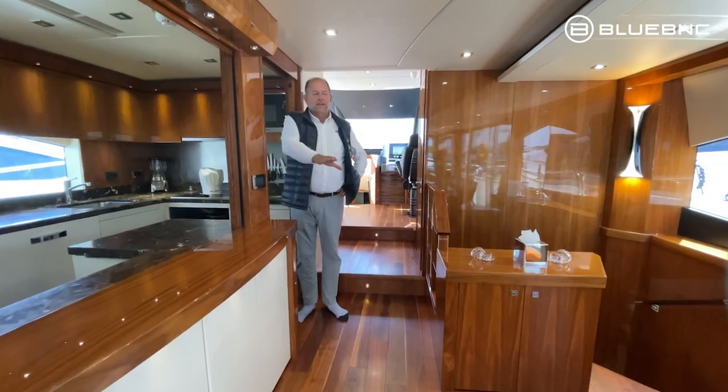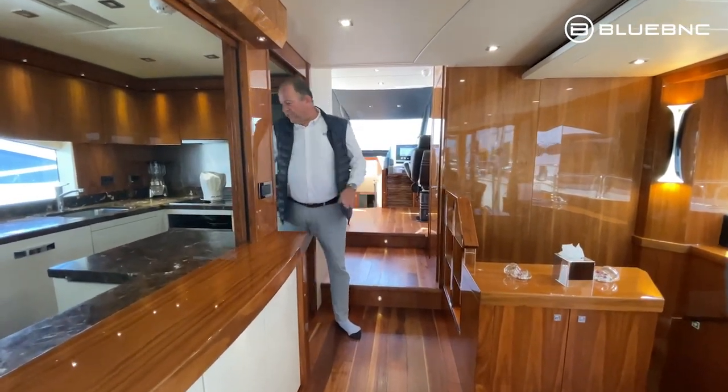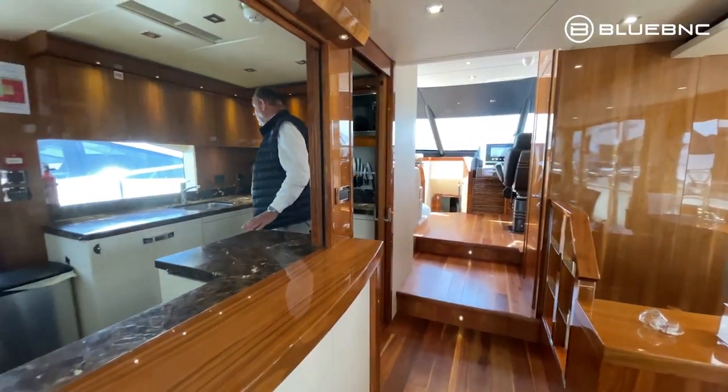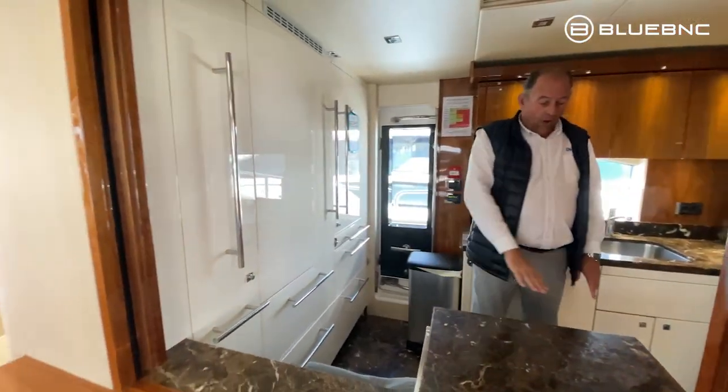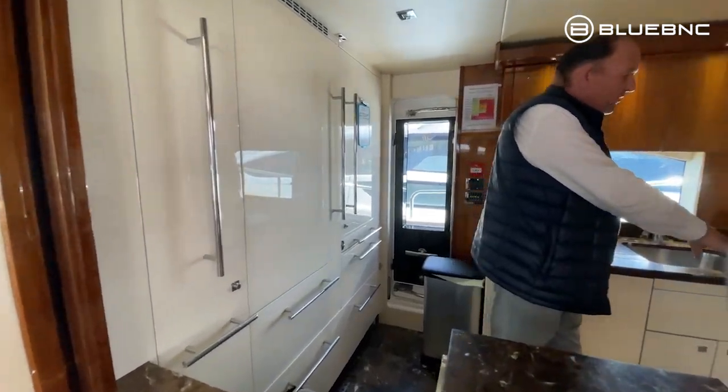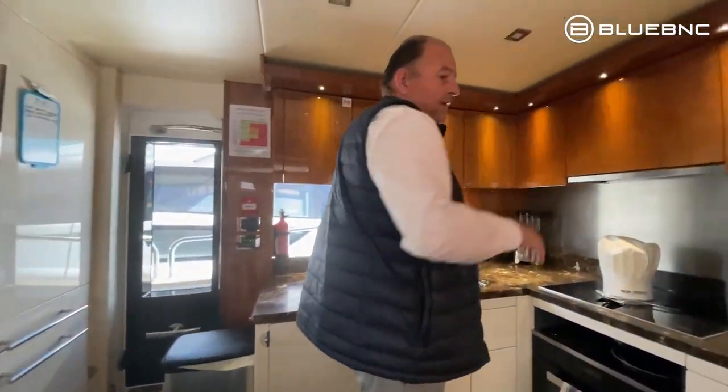From the dining table and dining area, we've got the galley, which is a nice big galley with professional fridges, a wine bar, an oven, a hob, microwave and a dishwasher.